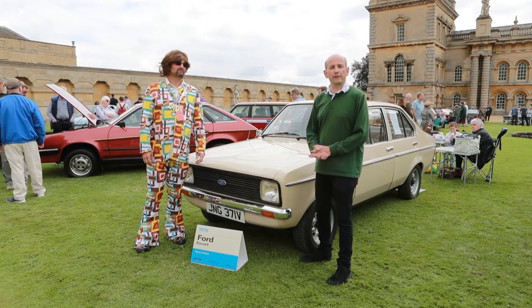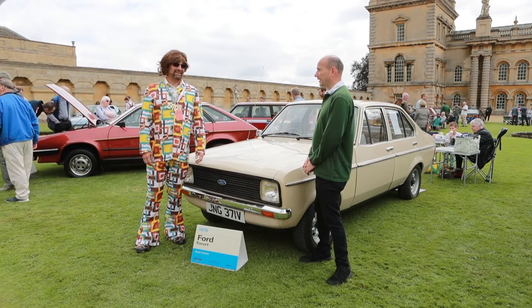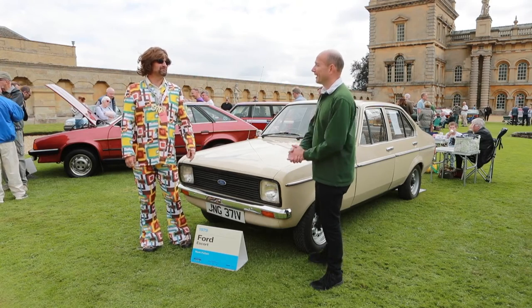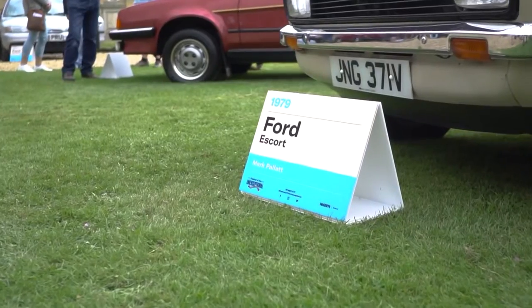Classic retro modern at Festival of the Unacceptable, and we're here with Mark Pallette — however you say it, it's fine — with his 1979 Escort Mark II.